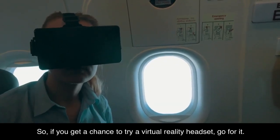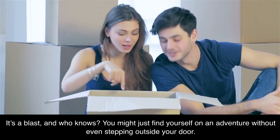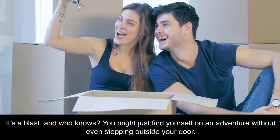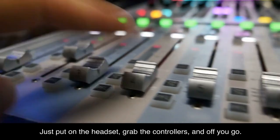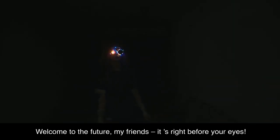So, if you get a chance to try a virtual reality headset, go for it. It's a blast, and who knows? You might just find yourself on an adventure without even stepping outside your door. Just put on the headset, grab the controllers, and off you go. Welcome to the future, my friends — it's right before your eyes.